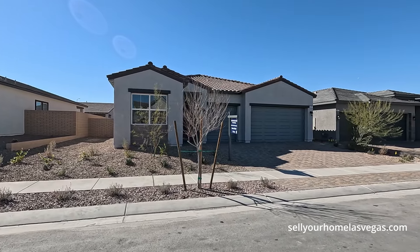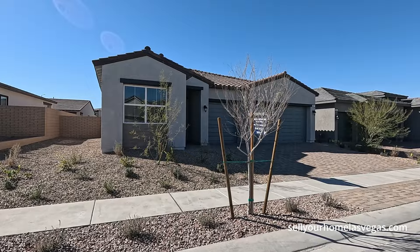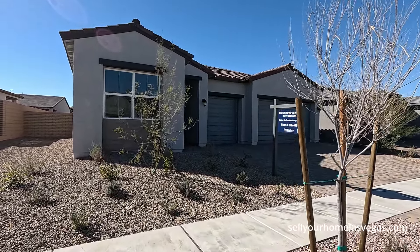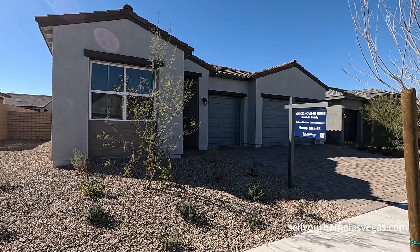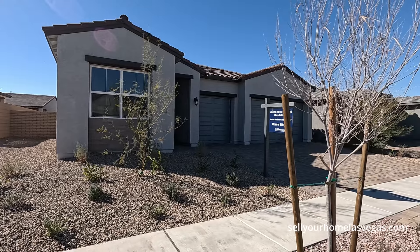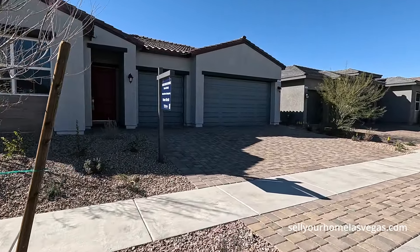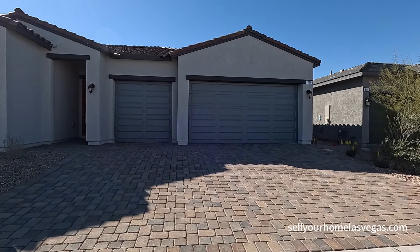Today we're going to be featuring one of their Kelton Quick Move-Ins. It's a three-bedroom, three-bath, 2,215 square feet. Today's price is $674,995 and they do have builder incentives available. This home was built in 2023, with 7,405 square feet on the lot size.